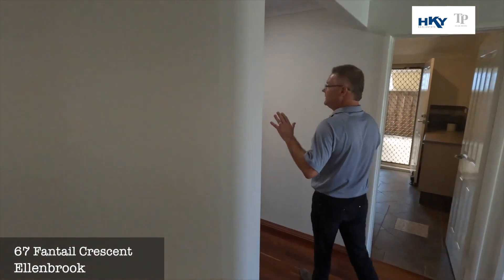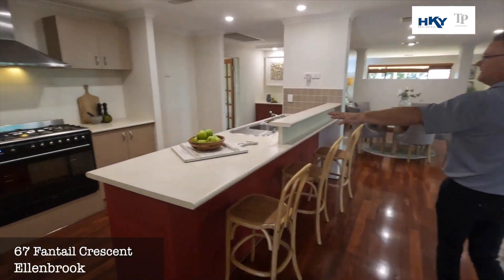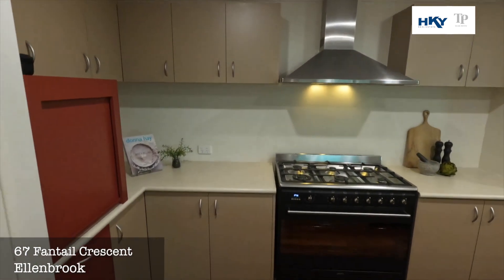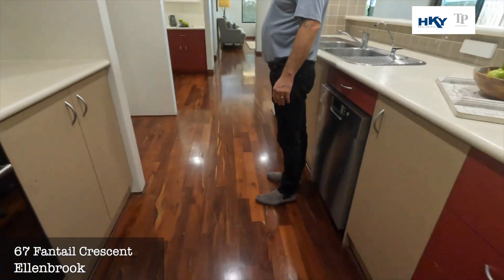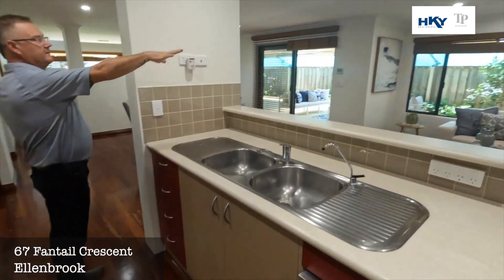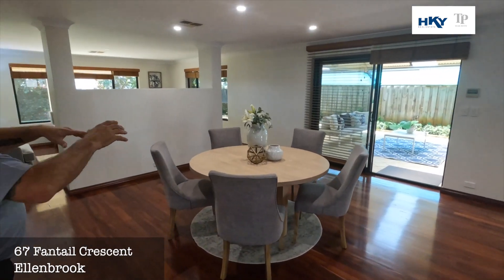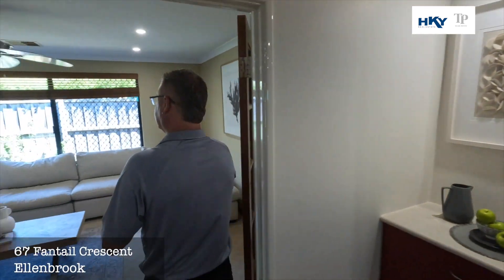And then we head into this huge expanse of main living area. Kitchen — great size. Big electric oven there with the gas cooking on top. Plenty of cupboard space. Multiple living zones — family set up here. We've also got a casual meals area, another living area, and also an enclosed theatre room.